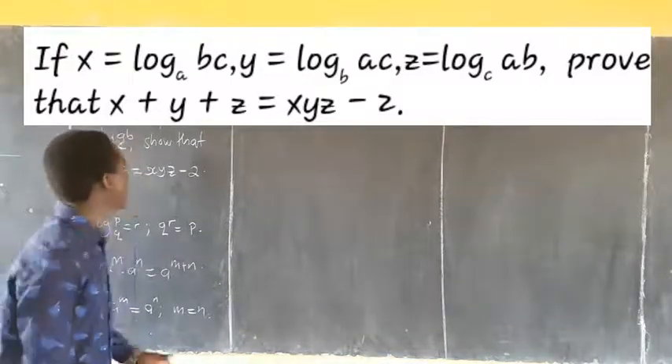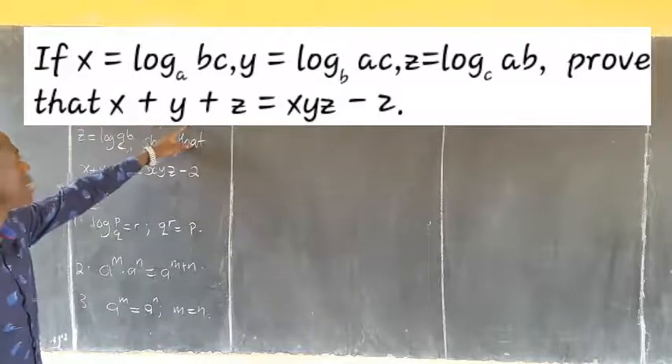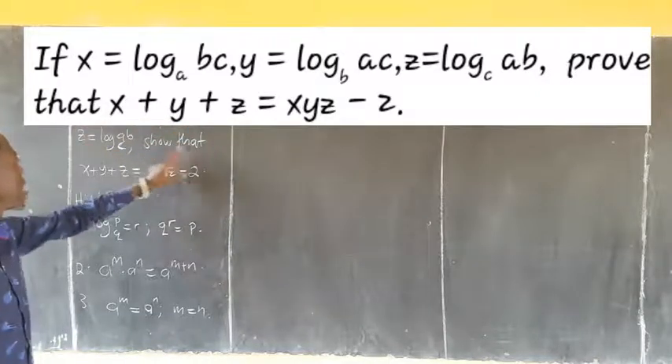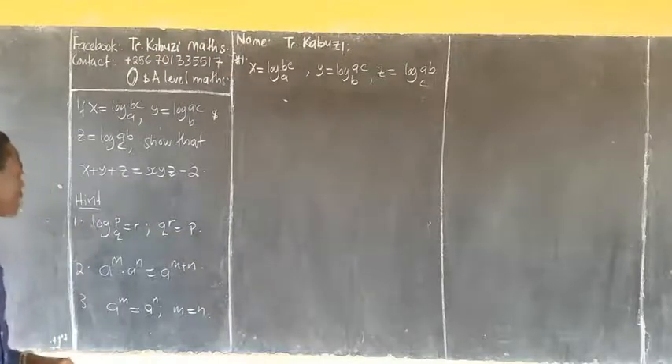Members, today we are going to see how we handle this proof. It says if x is this, y is this, and z is this, show that the sum of this is equal to that.